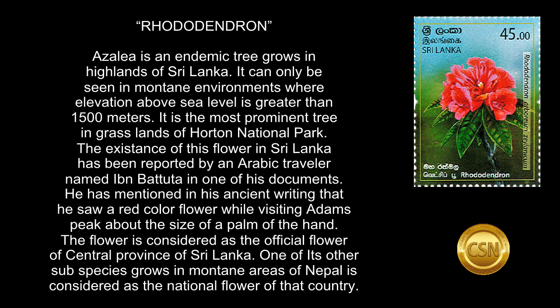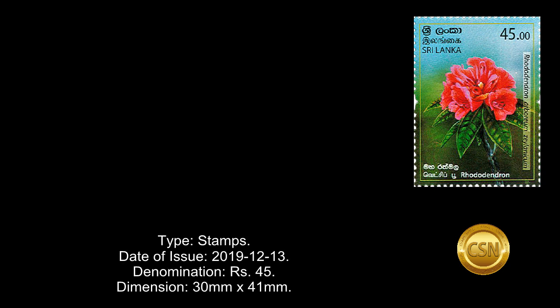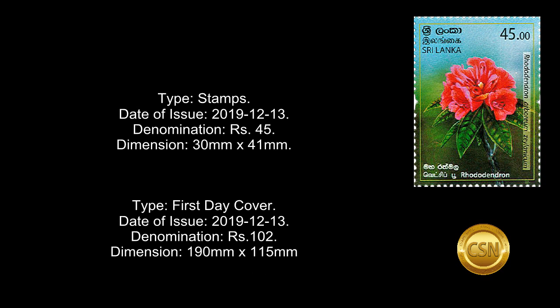Type: Stamps. Date of Issue: December 13, 2019. Denomination: 45 rupees. Dimension: 30 mm by 41 mm.